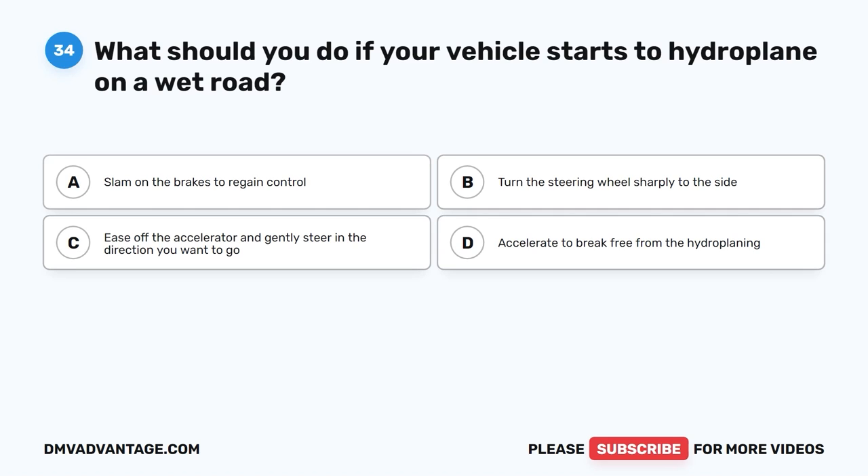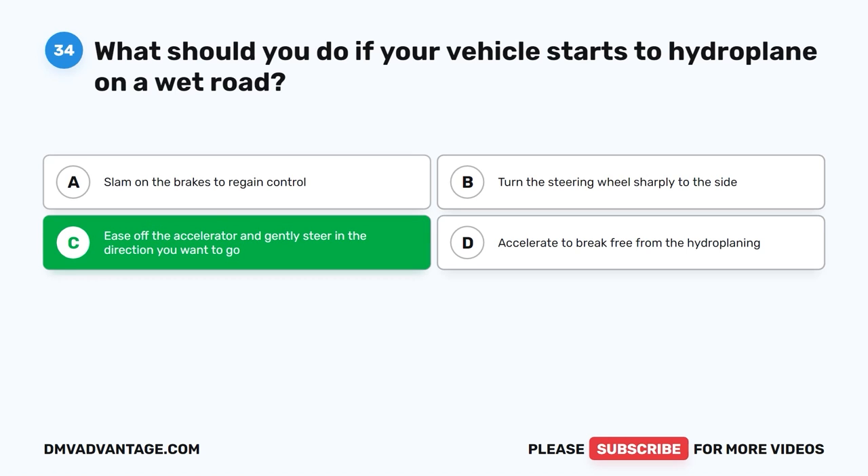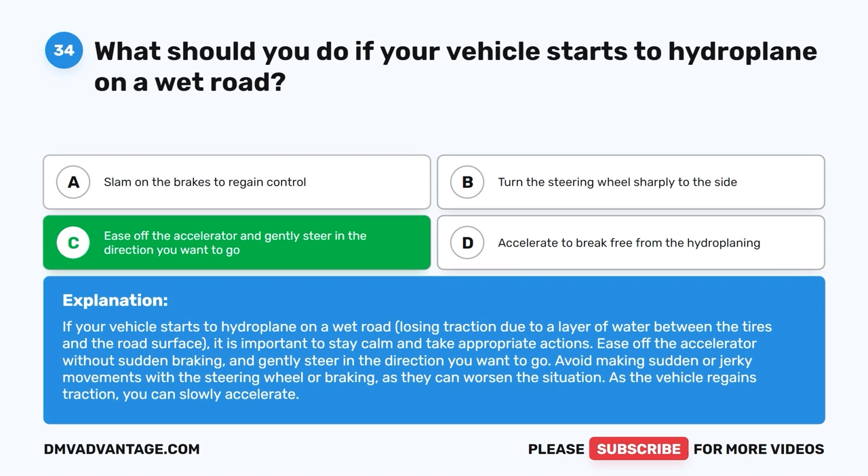Question 34: What should you do if your vehicle starts to hydroplane on a wet road? The correct answer is C, ease off the accelerator and gently steer in the direction you want to go. If your vehicle starts to hydroplane, losing traction due to a layer of water between the tires and the road surface, it is important to stay calm. Ease off the accelerator without sudden braking and gently steer in the direction you want to go. Avoid sudden or jerky movements with the steering wheel or braking. As the vehicle regains traction, you can slowly accelerate.